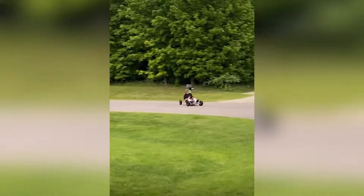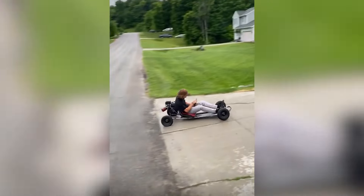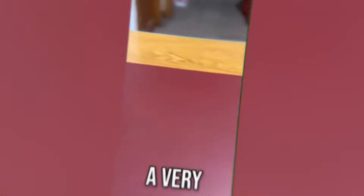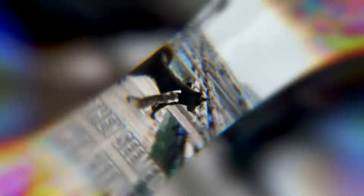This looks fun. A very hard-working bird. They seem to get along well.